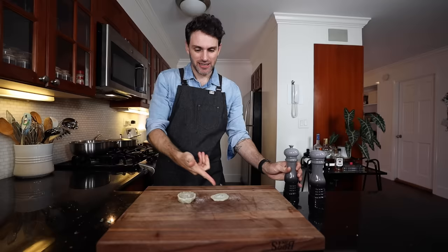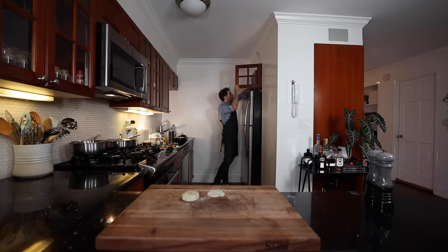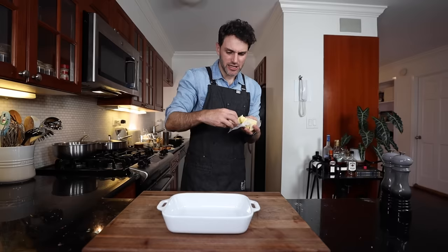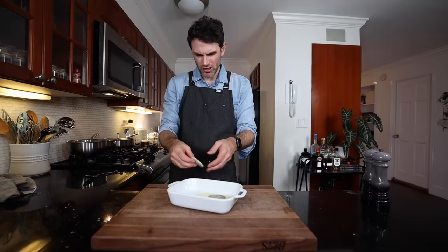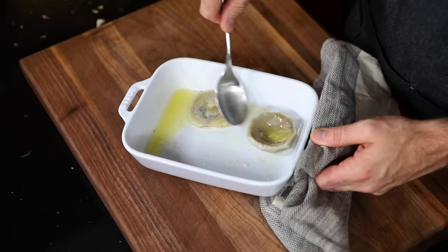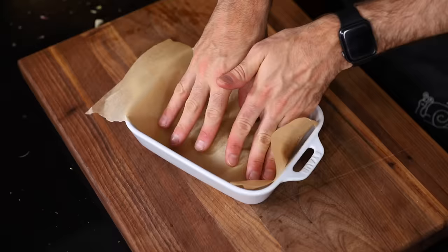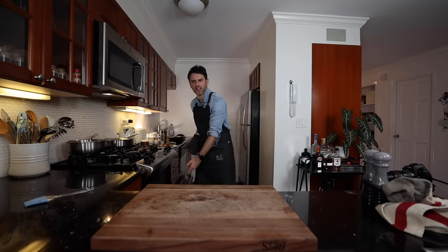Salt and pepper the artichoke bottoms. Have a baking casserole dish with a tablespoon and a half of butter, heat it up, and get the artichoke bottoms in there. Baste them in the butter. Butter up some parchment paper, place that on top, and put them in the middle of my preheated 325°F oven for 20 minutes until they are well heated through.